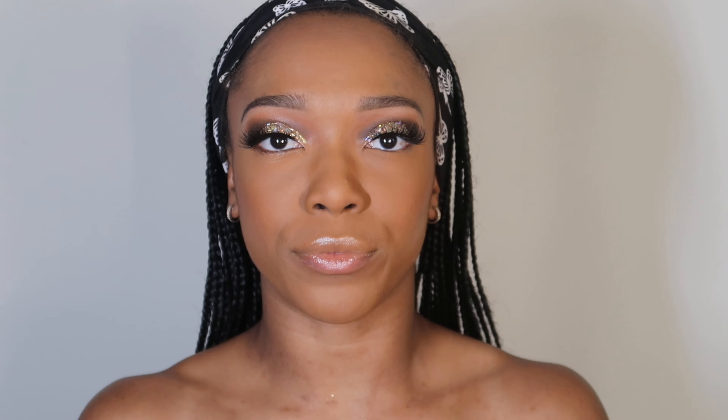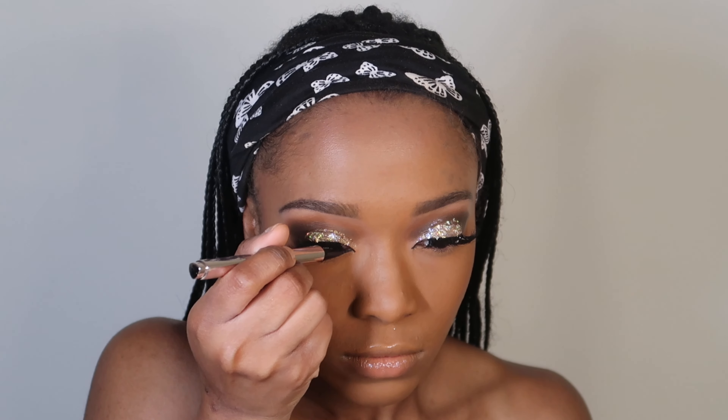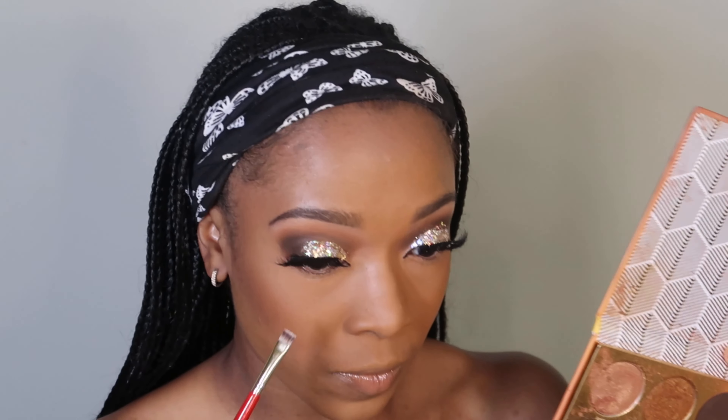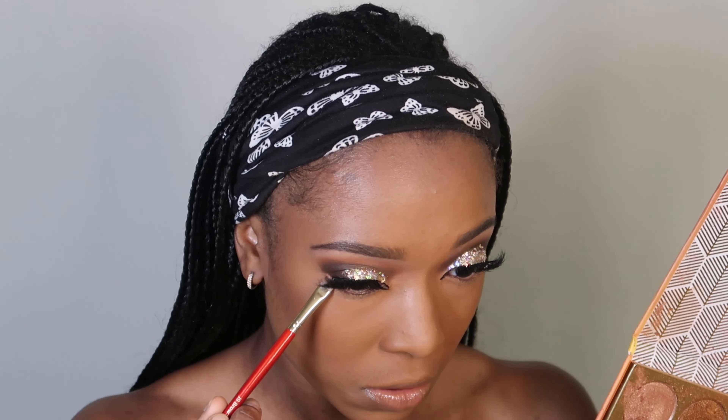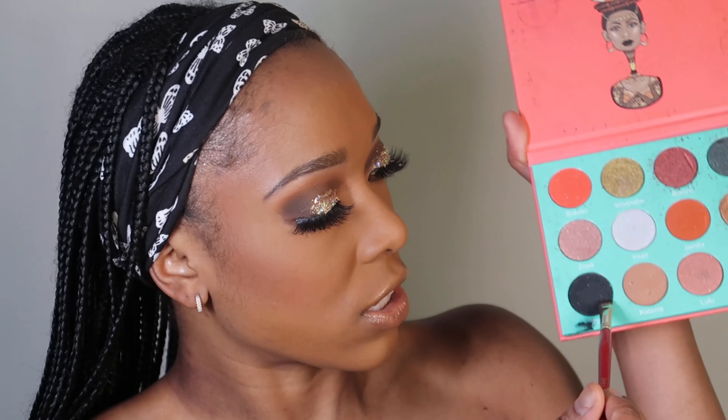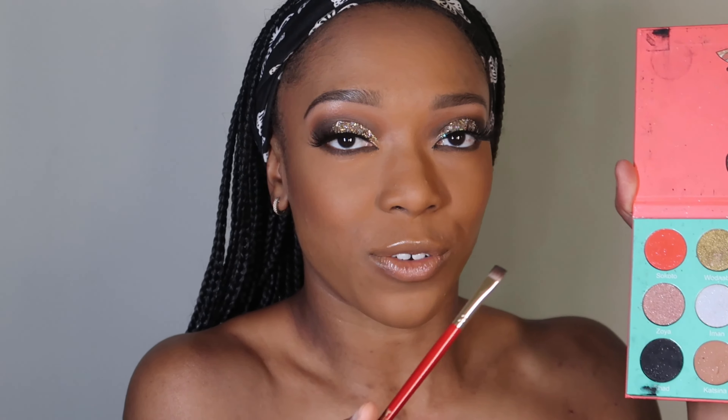This is a lip primer. Using this palette and that same brush I used to do my under eye, I'm going in with this black right here. I'm going to use my beauty sponge so I don't get fingerprints on my makeup, and I'm going to do my lash line.